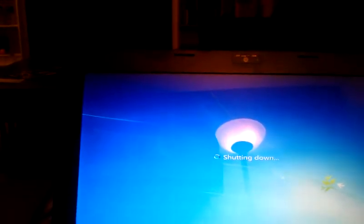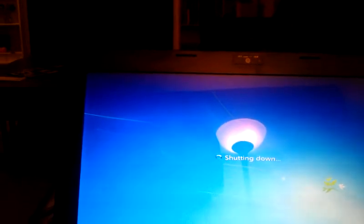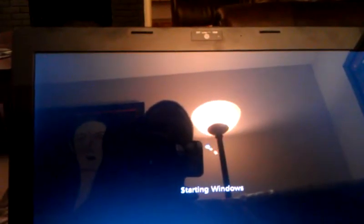Your hardware has changed, so you must restart. Restart now. Yes.